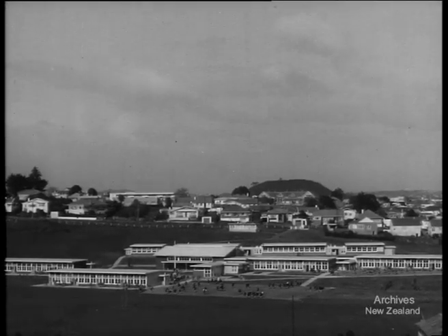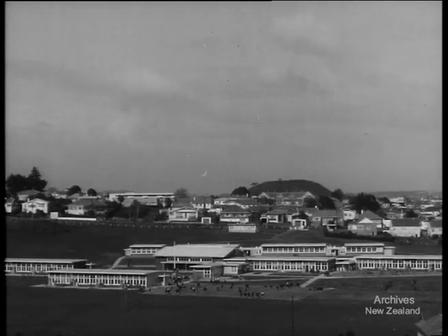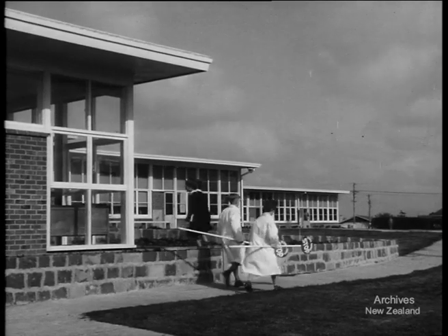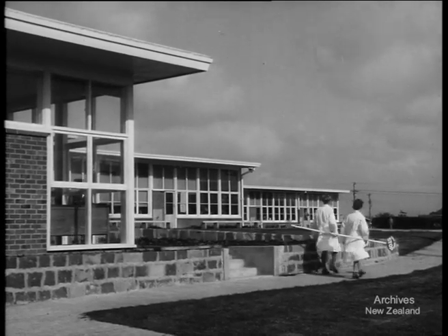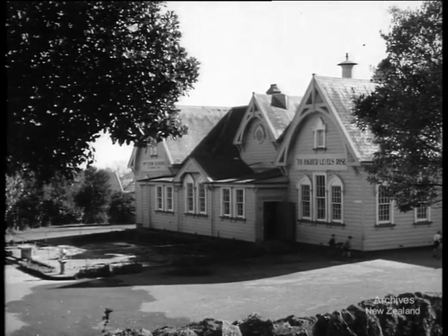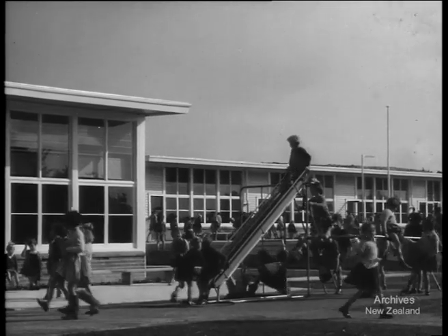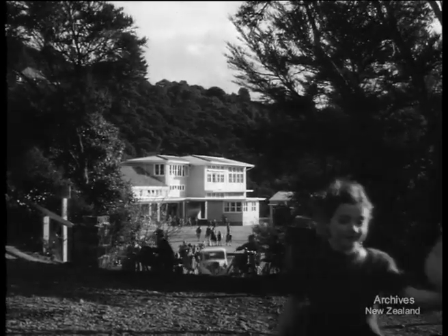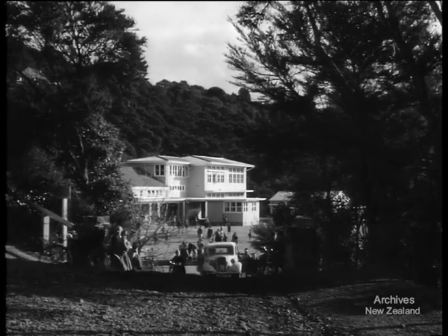Today's school layout has taken on a different character. With the block system of school building, rooms are grouped for convenience and to harmonise with the surroundings. We've come a long way since the seventies. The new primary schools vary in design from one district to another, but all have the amenities and space necessary for health and good schooling.